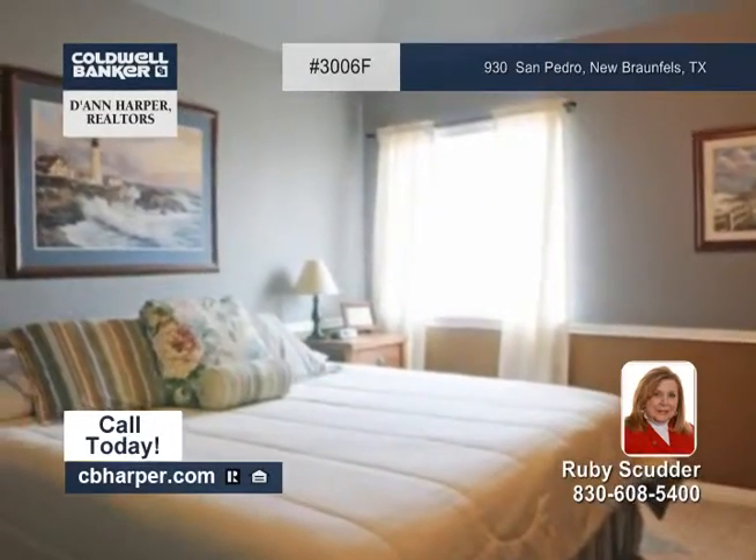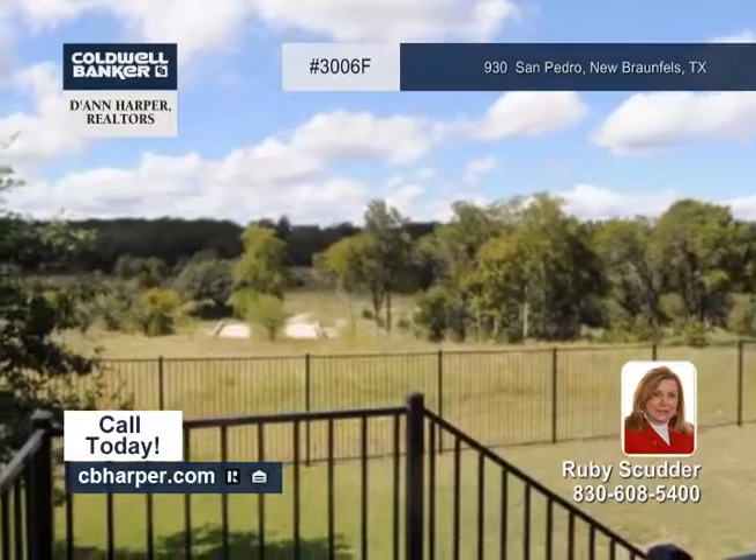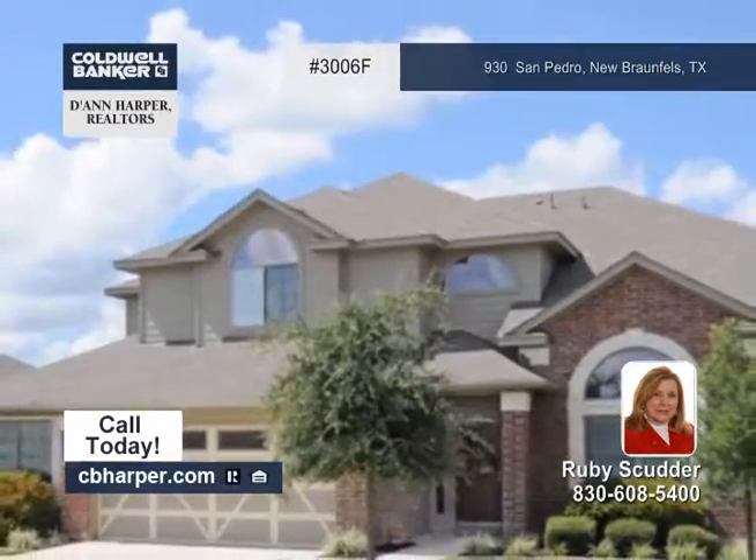Other features include a water softener, solar screens, sprinklers, and a wrought iron fence. Set up your appointment today and come see this beauty.